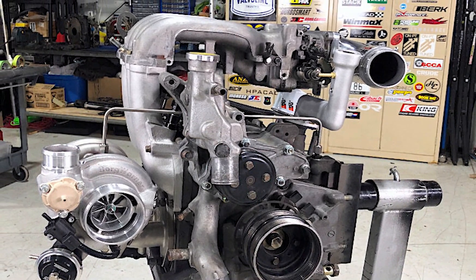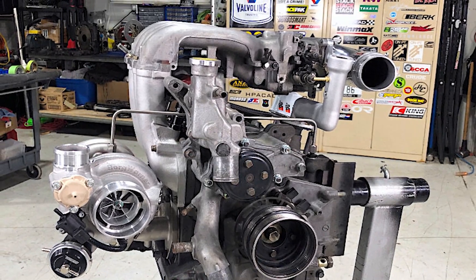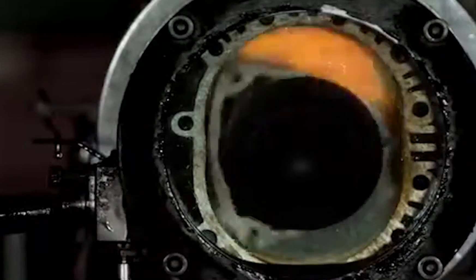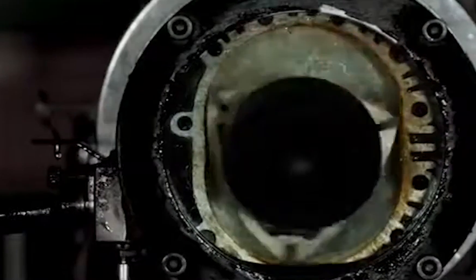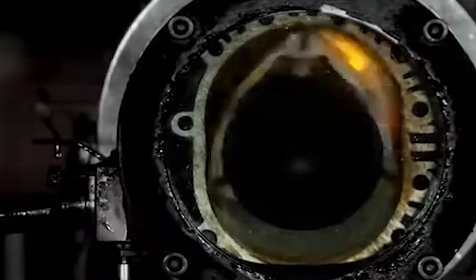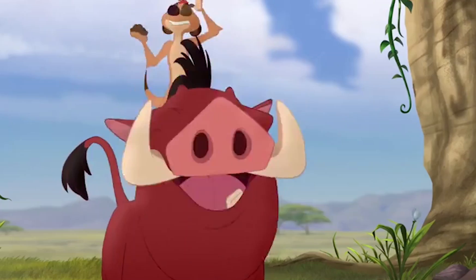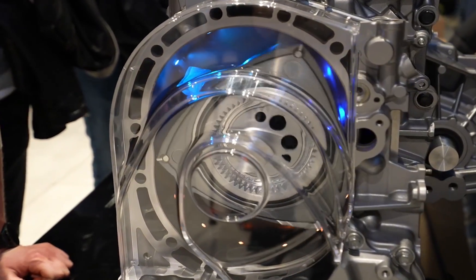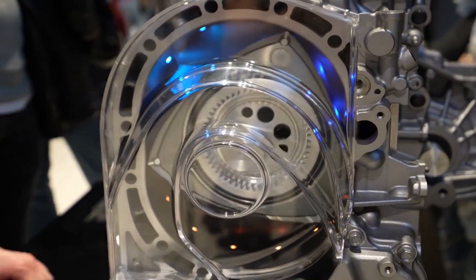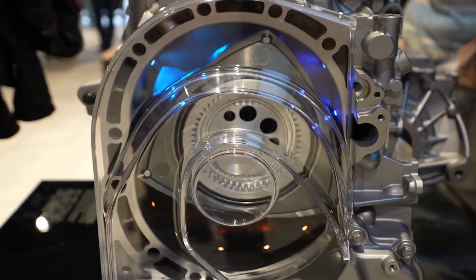Before you get too excited, we should mention that the latest Rotary-powered Mazda is not fit for Fast and Furious antics. It won't be blowing out eardrums with shrieking RPMs either. In fact, the new Mazda Rotary Engine doesn't even provide power to drive the wheels of this new vehicle.